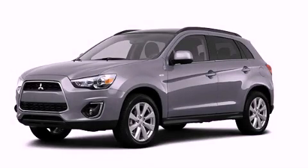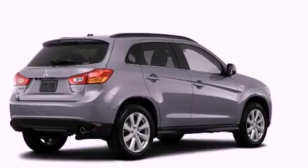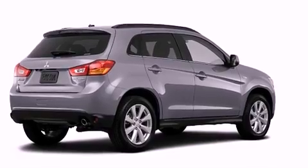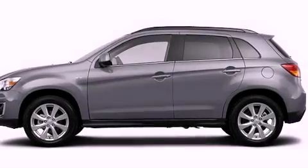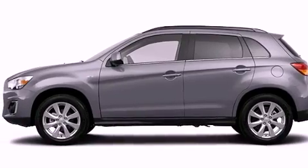This is a brand-new 2013 Mitsubishi Outlander, a great blend of utility, comfort, and style. It features a 2.0-liter four-cylinder engine and a continuous variable transmission.